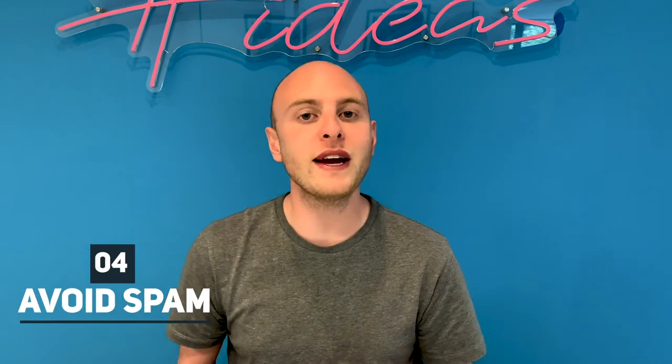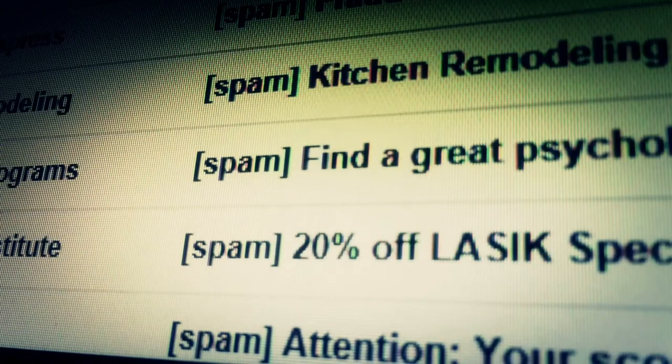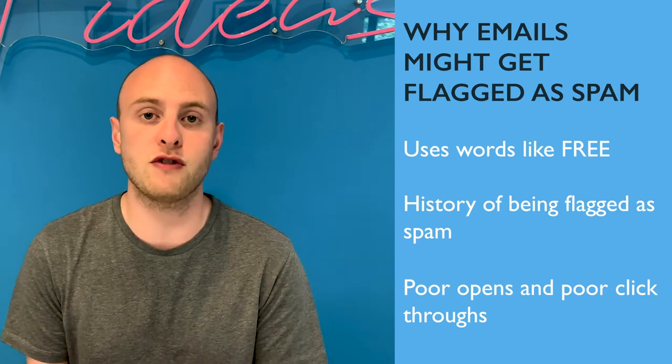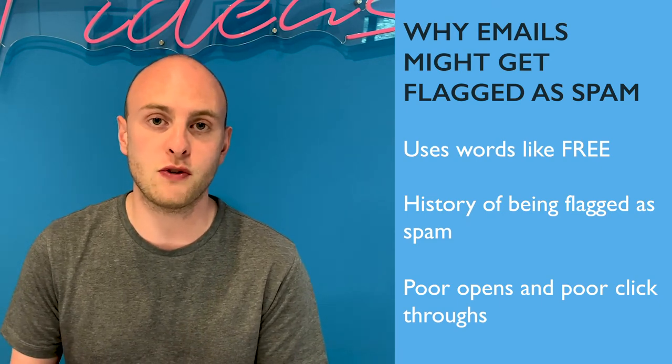Tip number four is to avoid the spam filters. It doesn't take a rocket scientist to work out that if your email doesn't even hit the inbox and gets lost in a spam folder, it's not going to get opened. Loads of different email providers treat emails differently and look at spam differently. Things to watch out for: if your email constantly uses the word 'free' in the subject line, or if you have emails that have historically performed poorly — perhaps a lot of people have reported them as spam or they just haven't been opened — those are all things email providers tick off when working out whether your email is spam or legitimate. Make sure you're doing everything you can to land straight in that person's inbox.